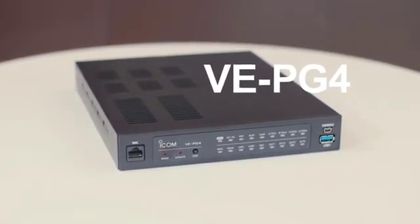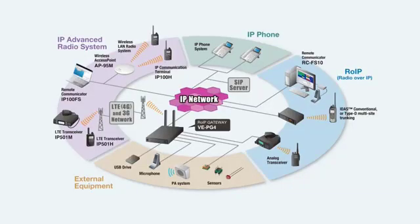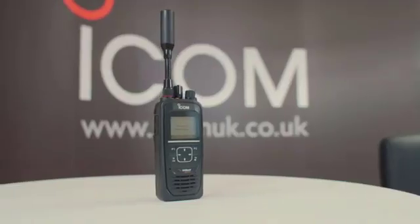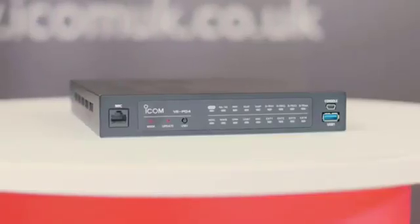ICOM has also introduced the VE-PG4, a radio over IP gateway based on LTE technology. It acts as a gateway providing interconnection to various devices including the ICSat100, as well as PMR, LTE, IP phones, and maritime and aviation radio — making it an ideal solution for those who want global communications while being able to connect local technology.